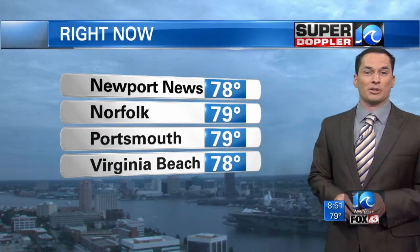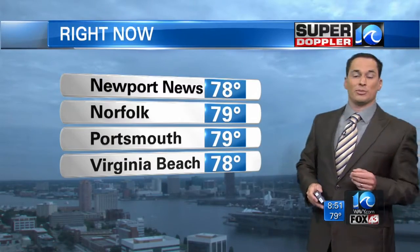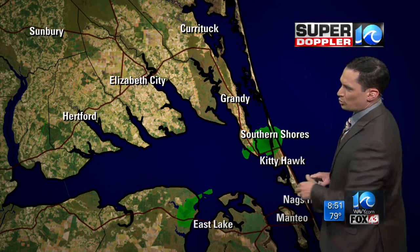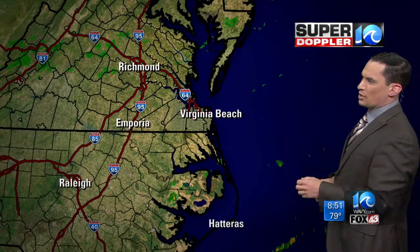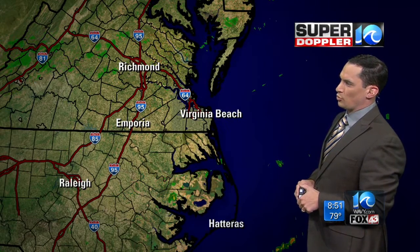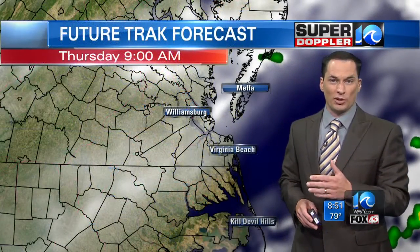Our temperatures at the moment are in the upper 70s — that's a good thing. We also have some clouds moving overhead, which will help to keep the temperatures down today. Not much rain around the region, but there are a few showers — a couple around southern shores in East Lake in North Carolina, and a couple of sprinkles up around Middlesex County, maybe just touching northern Gloucester County north of Dutton. Hampton Roads is rain-free at this time, but the clouds are moving in.